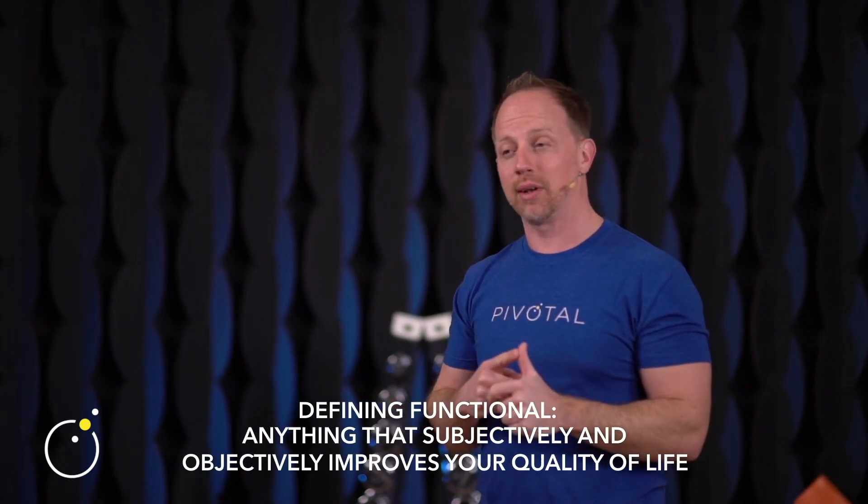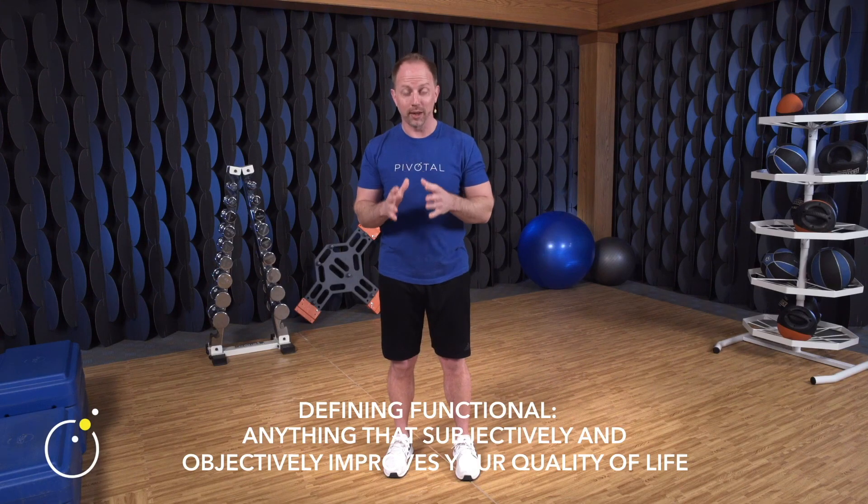So if we're going to assess movement, train movement, and talk about movement, you always have to come up with your own personal definition of functional movement. At Pivotal, we believe that anything — subjectively and objectively — that improves your quality of life is functional. If something helps you go from where you were to where you want to be, it's functional. But then we have to go a little deeper and define it more specific to our guiding principles.